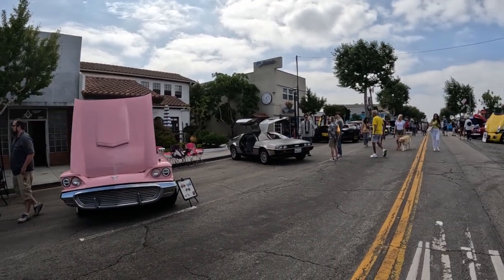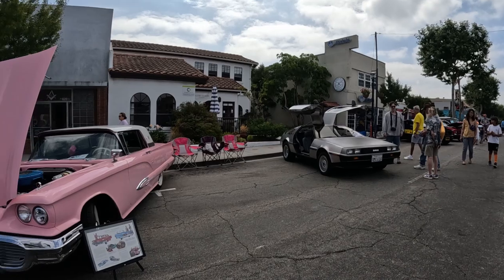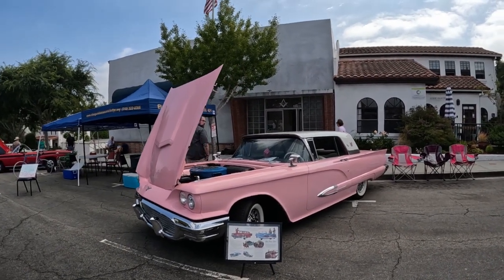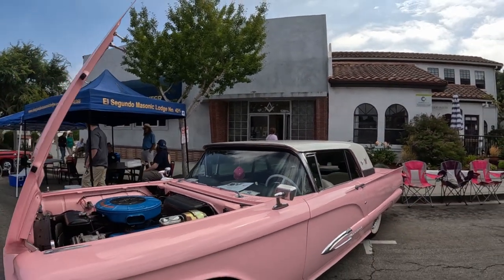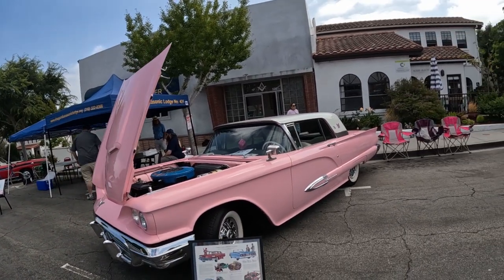This is a 1959 Pink Thunderbird. In 1959, the retail value was only $3,696 — quite a deal. And if you own one today in excellent condition, the value would be approximately $45,000.